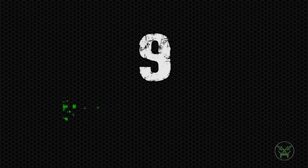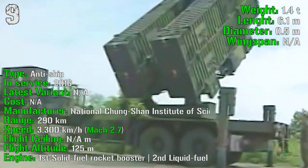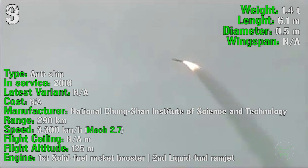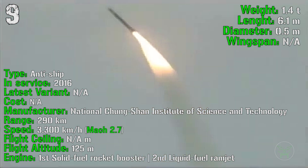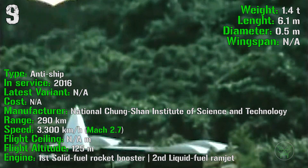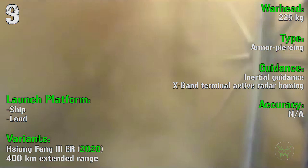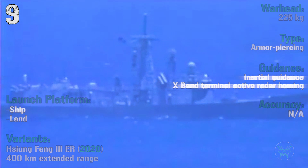At the 9th spot we can find the Xiong Feng III from Taiwan. It's been produced from 2016, so it's a very new missile and it has only anti-ship capabilities. It has a range of 290 kilometers with a speed of 3300 kilometers per hour, so Mach 2.7. It has a flight altitude of 125 meters, so not so good because it's not sea-skimming and is easier to detect. It has a 2-stage engine: a solid fuel rocket booster first stage and a liquid fuel ramjet second stage. The warhead is 225 kilograms armor-piercing type. This missile can be launched from ship or land, and a newer variant, the Xiong Feng III-ER extended range, will arrive in 2020.